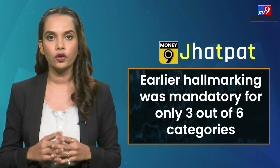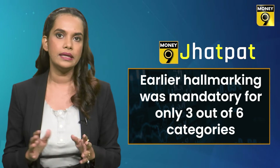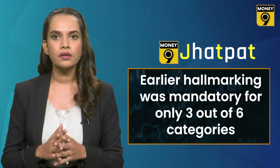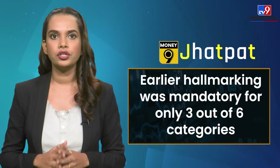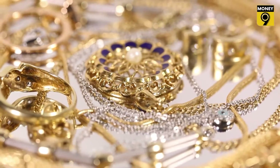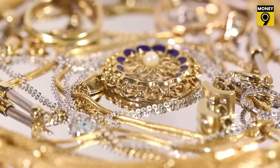Earlier in June 2021, when hallmarking was made mandatory for gold articles, it was not mandatory for six categories but only three. This gave jewelers a reason to avoid mandatory regulation by manufacturing jewellery with slight variations from the standard purity levels. It was later expanded to six caratages of gold.